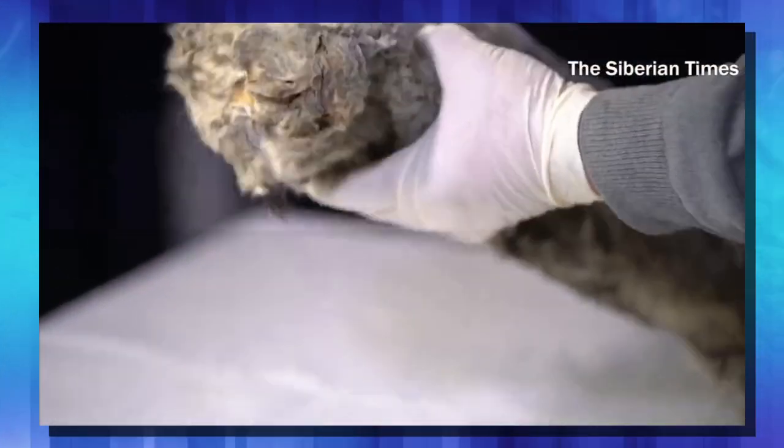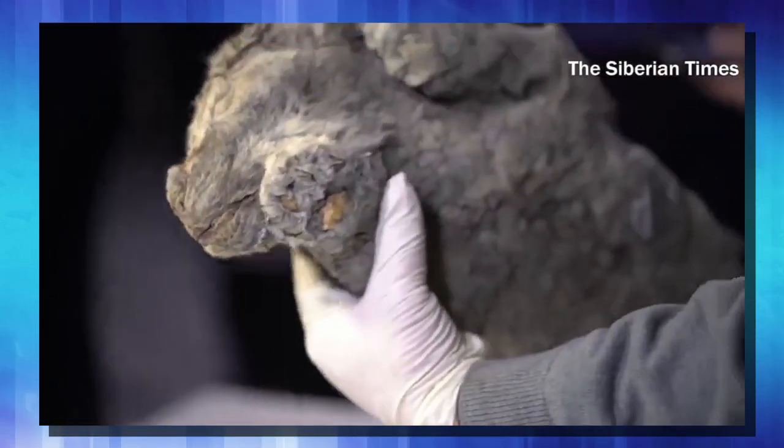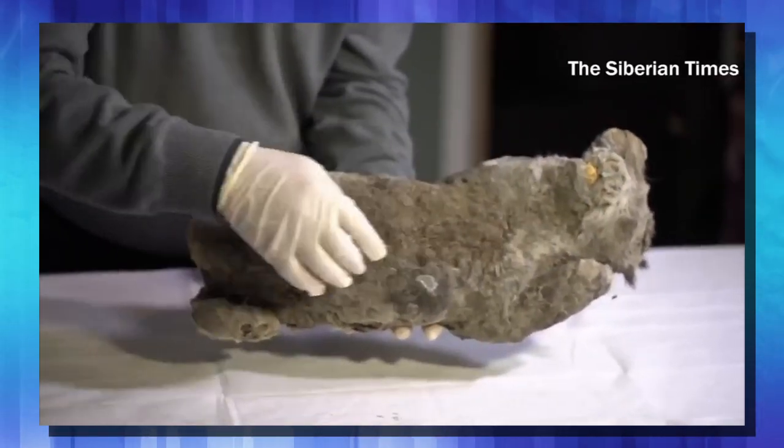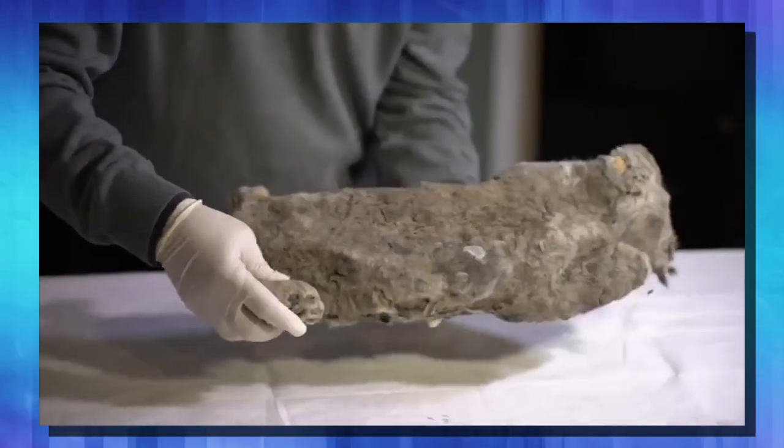This cave lion they believe is so well-preserved, they're talking about cloning. When they found the other two lions, South Korea just wanted to clone everything — let's clone us a lion. But the DNA was ruined, there was no chance of it. With this new preserved example being in so much better condition than the other ones, there's a lot of hope they might be able to find the right material to make the cave lion de-extinct.